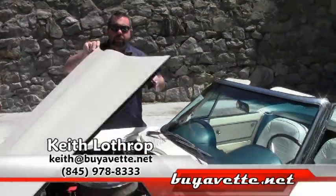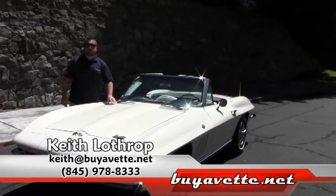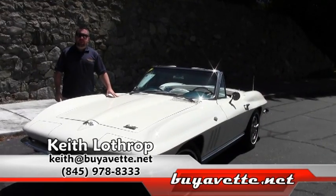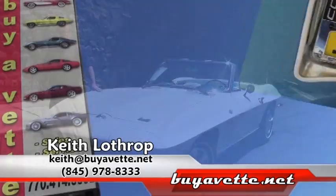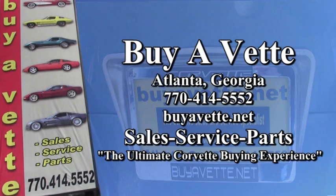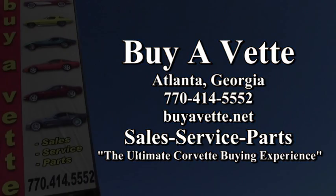My name is Keith, thanks for watching. If I can help you with this or any of our other Corvettes, please give me a call at 845-978-8333 or send me an email at Keith at buyavet.net. Thank you for watching.